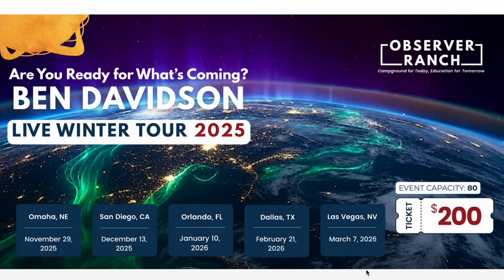Tickets to our winter tour are going quickly. The first event is less than a month away in Omaha, Nebraska, and tickets are available below. It's a four-hour master class on surviving the coming disaster event on earth, dealing with the magnetic pole shift and everything that's coming with it. Five cities in five months — get your tickets at the link below.